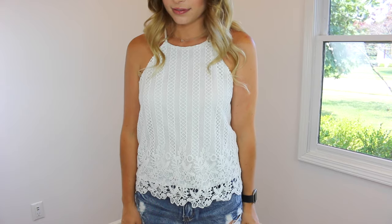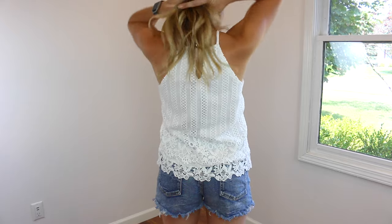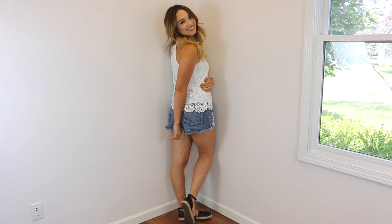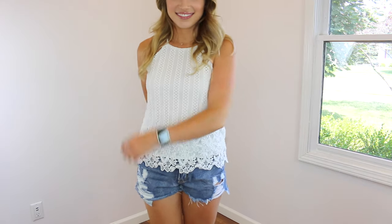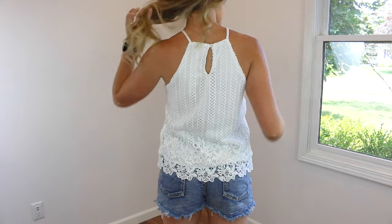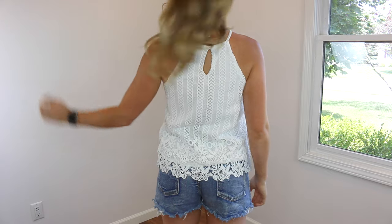I wanted the first look I share with you guys to be very me — it's simple but put together. I think you guys know how much I love wearing white, as I say in so many of my videos. So this white eyelet top with a little bit of a lacy vibe I think is just so cute. It pairs really well with these distressed denim shorts. I completed this look with my favorite pair of espadrille flats. They have a little bit of a platform so they're very comfortable, and since they are black they pair with so many different looks. I love these — they are affordable as well.